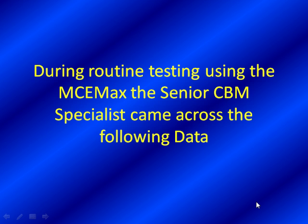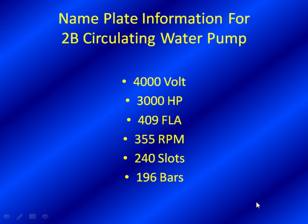So here we go, Noah. During routine testing using the MCE-MEX, the senior CBM specialist came across the following data. Let's take a look at the motor first. We have a 4,000 volt, 3,000 horsepower, 409 full-load amps, 355 RPM, and what we always like to tell our customers is look at this number: 240 slots and 196 bars. That's not normal information on the nameplate - the older the motor, the less likely it is to be there. It's good that the specialist got this number into his database, probably from the motor shop or the original equipment manufacturer.